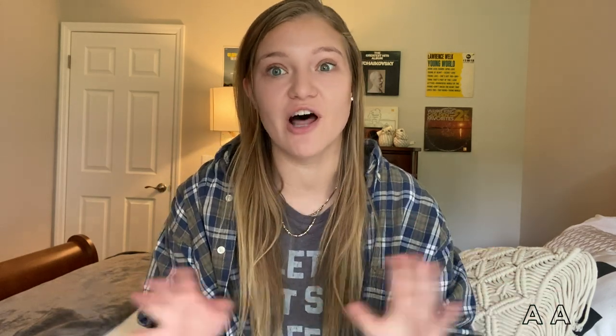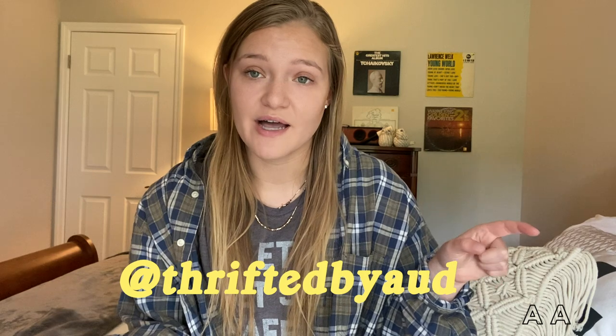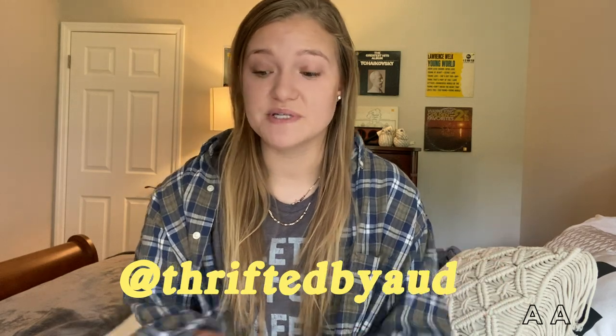Okay guys, that is everything I have for this video. Don't forget to subscribe because I have lots to show you. I plan on making a video about thrifting tips, I'll have more hauls, and I might make videos about how to start your own thriftstagram. Definitely subscribe, and don't forget to follow my Instagram slash thriftstagram at Thrifted by Aud — A-U-D. You'll see some of these pieces and some things still available from my last drop. Thank you for watching, don't forget to like and subscribe, and I will see you next time.